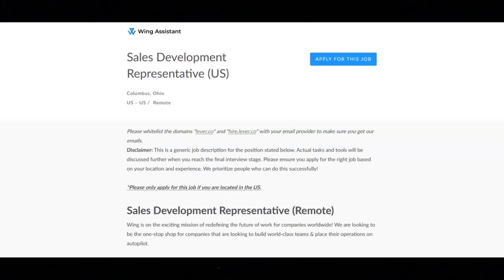You will create, distribute, and collect customer surveys, compiling the results in a data sheet or report. You will conduct general administration tasks. You will handle customer inquiries and complaints at the first point of contact. You will perform ad hoc tasks. In addition to this, you will probably be given additional duties and responsibilities as well.